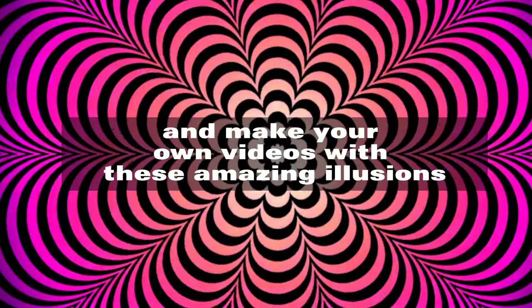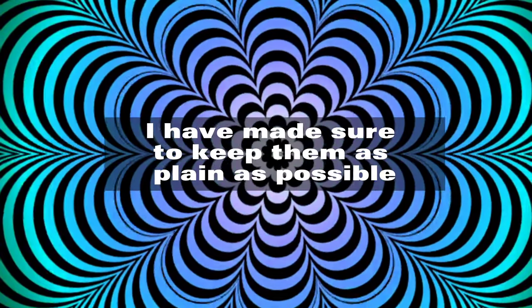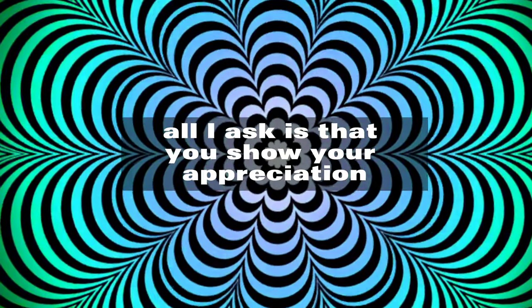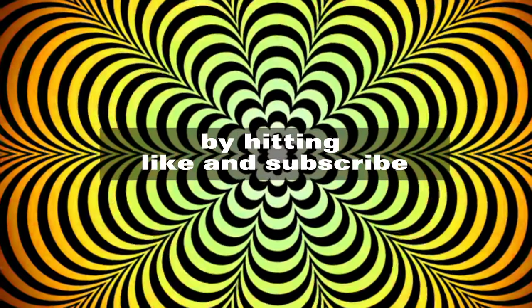And yes, you did hear right, these are all free to use. Feel free to screen record and make your own videos with these amazing illusions. I have made sure to keep them as plain as possible, so you can add whatever you want to make them your own. All I ask is that you show your appreciation by hitting like and subscribe.